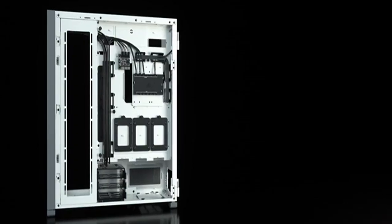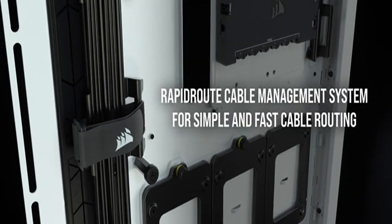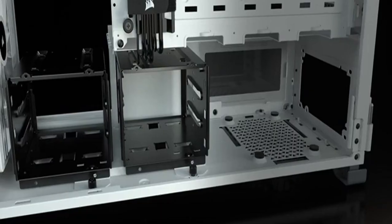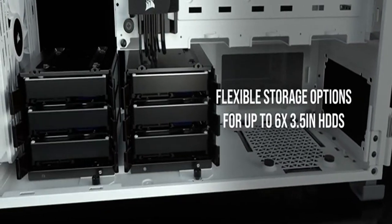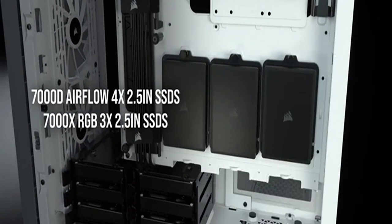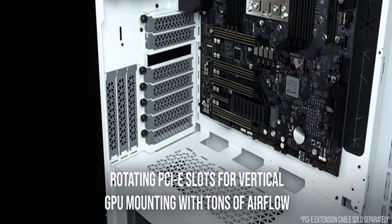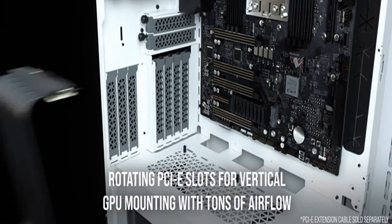For serious cooling, the capacious interior allows for up to 12x120mm or 7x140mm cooling fans and various radiator setups. Furthermore, side fan mounts can be customized to add adaptability to cooling systems. This case's accessories are conveniently housed in the hard drive bay.